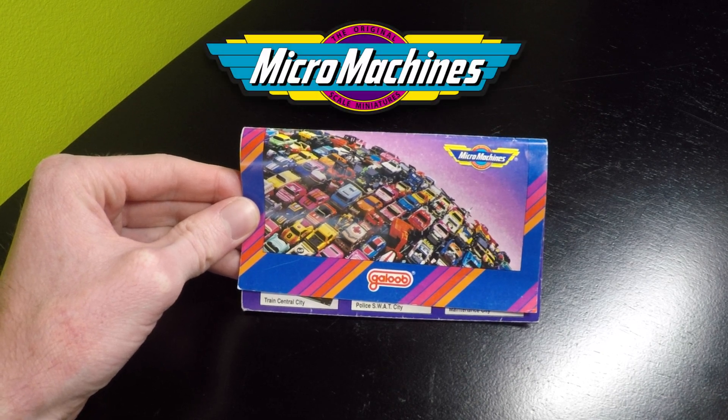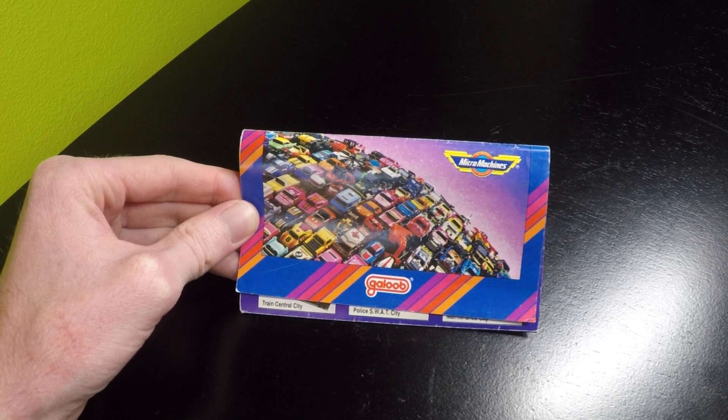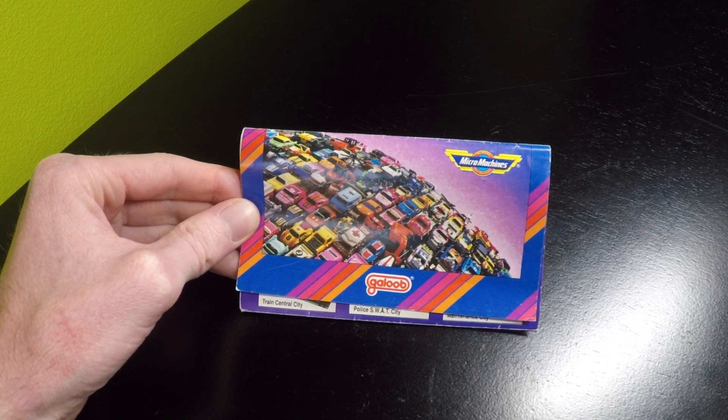Welcome to my channel. Today I'm going to be doing a review of the Gloob Micromachines catalog from 1990.